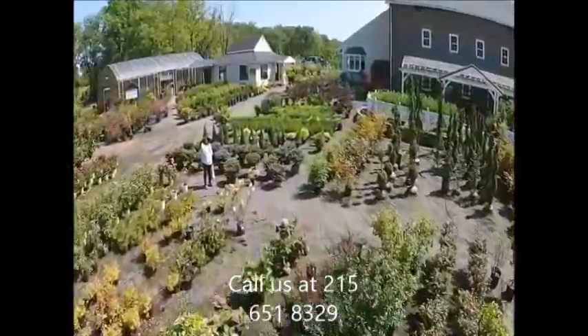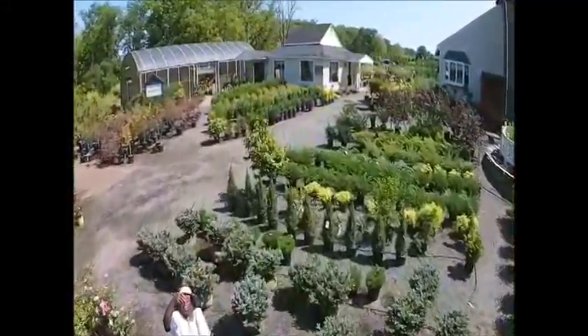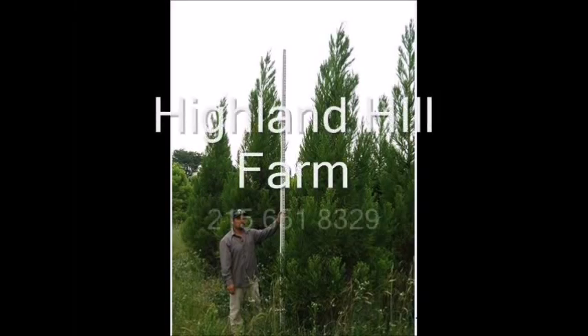You can bring your materials to Highland Hill Farm. We look for plumbing supplies and all kinds of things that we can use on the farm, and we will trade for trees and shrubs. This video is brought to you by Highland Hill Farm. We grow and sell screening and buffering trees for privacy and sound barriers.